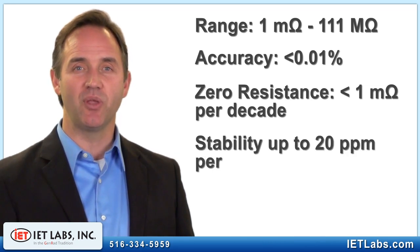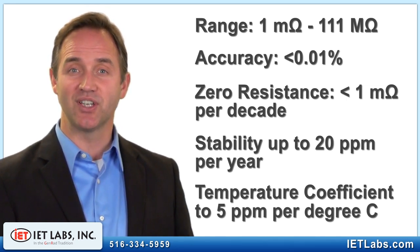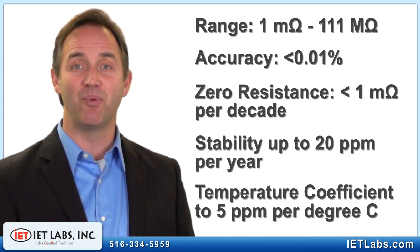Depending on the decade, the stability is as good as 20 ppm a year and the temperature coefficient is as good as 5 ppm per degree C. AC resistance up to 100 megahertz and shunt capacitance are both well characterized.